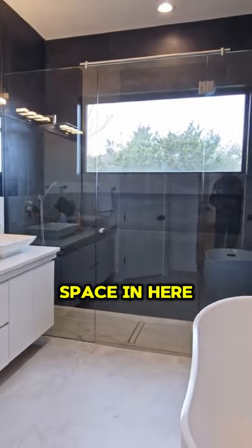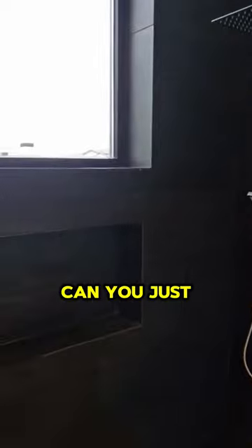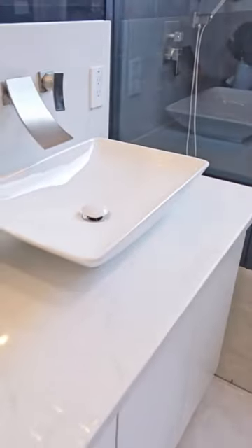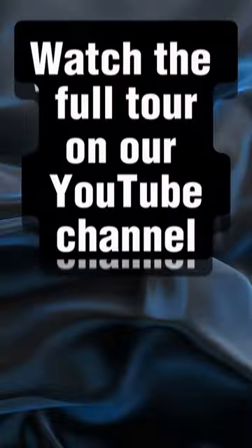I love the amount of space in here, and this transom window — can you just imagine how romantic and how nice it is on a rainy day or a beautiful bright day?